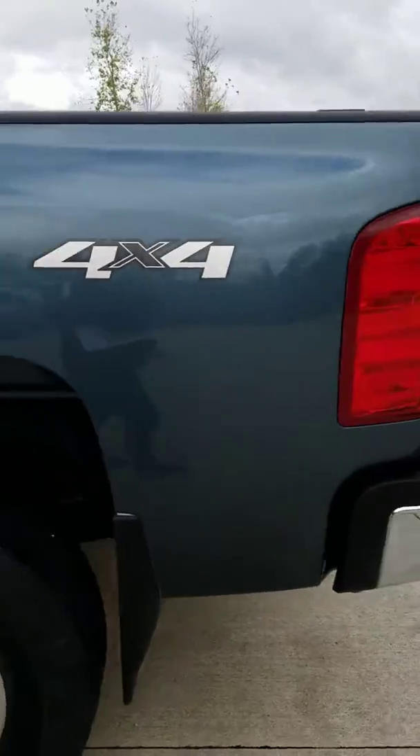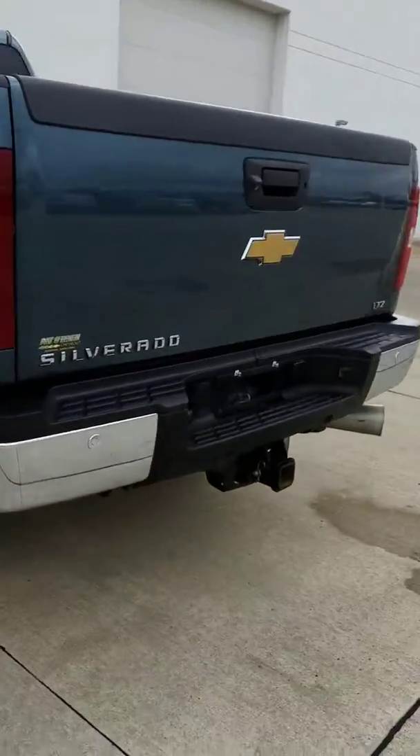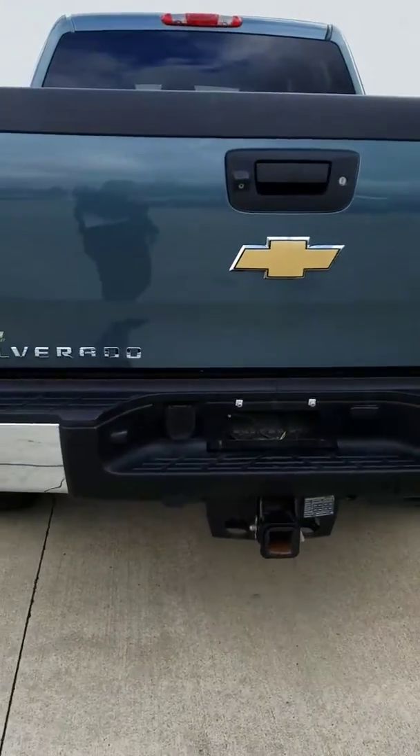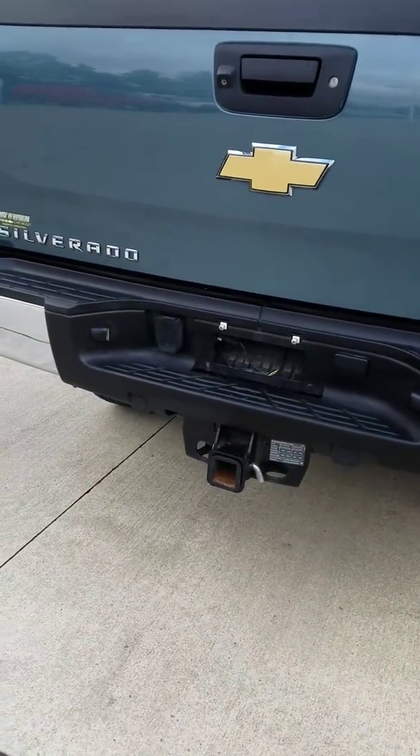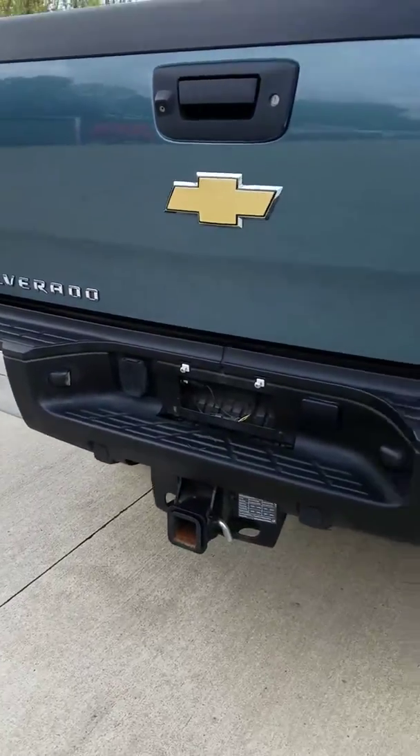This vehicle has the highest towing capacity you can get for a Silverado with the diesel engine. You do have rear parking assist — as you can see, the sensors — so when you're backing up you'll be alerted. The trailer package is already included.